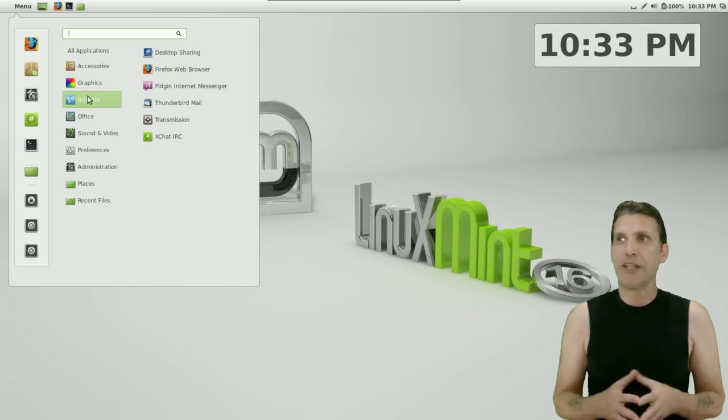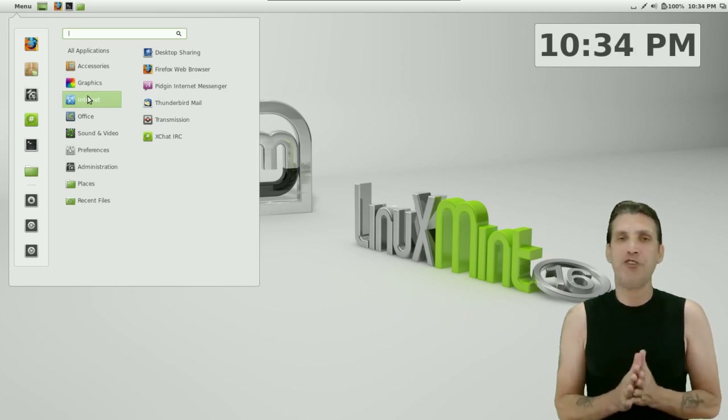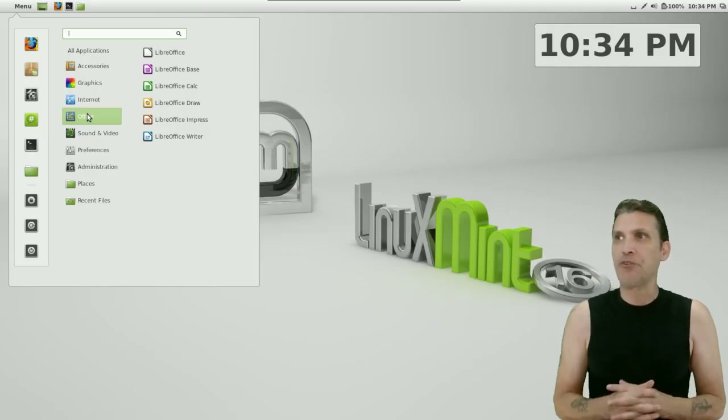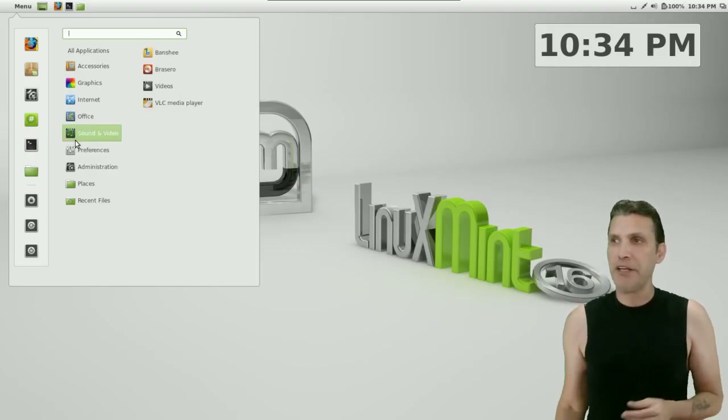In the Internet category, you get desktop sharing, the Firefox web browser, Pidgin for all your instant messaging needs, Thunderbird mail, Transmission for your BitTorrent needs, and XChat IRC. When you log into XChat IRC, be sure to visit my room — the pound symbol and then 'Spatry' — and you can chat with me on IRC. I'm in there every day.